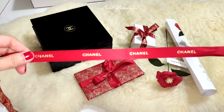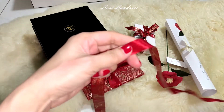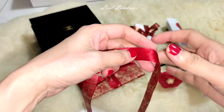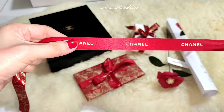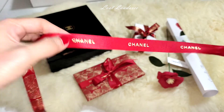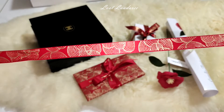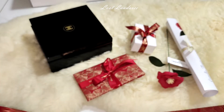I forgot to talk about this ribbon — one side is red with the gold logo, either silkscreen or gold emboss, and then this side has the camellia. Very nice, very classy ribbon.